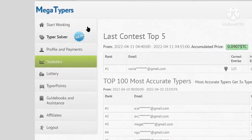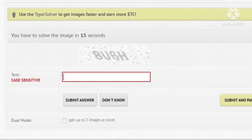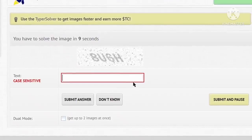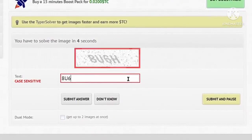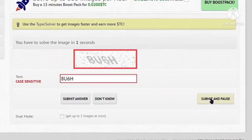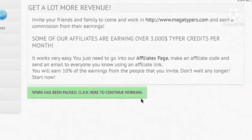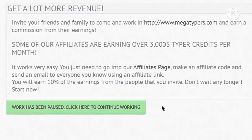Click on start working to make money online with captchas. The work starts immediately — type the displayed text in the box within the mentioned time. After typing the captcha, press enter on your keyboard and the next captcha will appear. If you want to take a break, type the captcha in the box and click the submit and pause button. To continue after the break, click on the green box and the job will continue again.